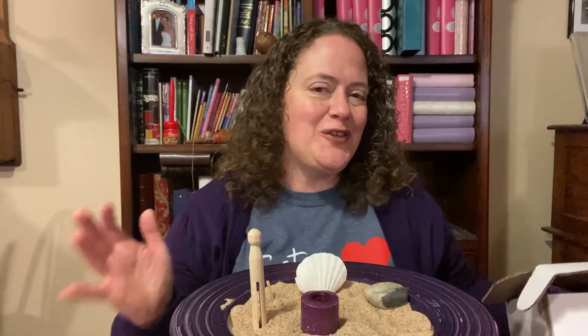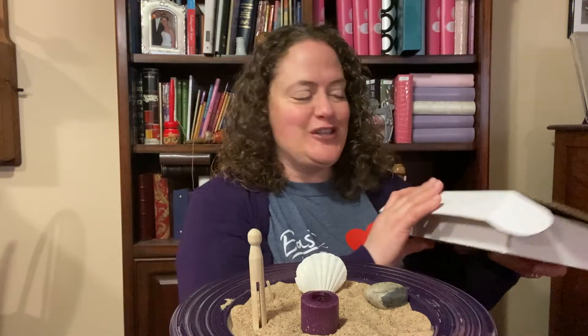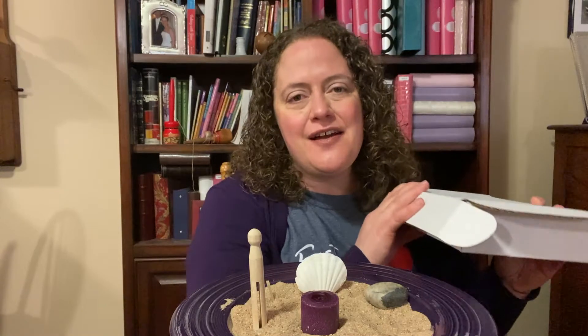Hi, East Heights. I hope that you've had a wonderful week. I am here getting ready to talk to you about our sixth item from our Lent in a Box.